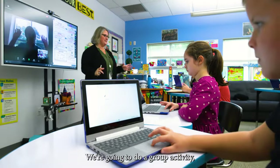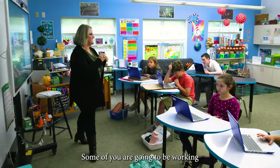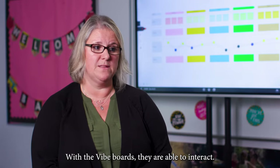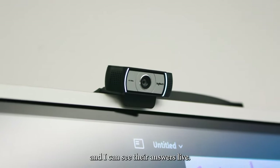We're going to do a group activity, so get on the ViBoard. Here's where I'm going to pair you up — some of you are going to be working with a student at home, the others are going to stay in here. With the ViBoards, they are able to interact, so I can flip through the different pages that I have set up on my Canvas, and I can see their answers live.